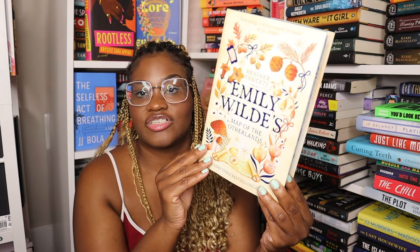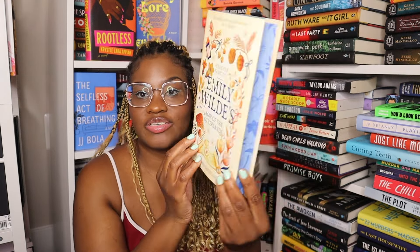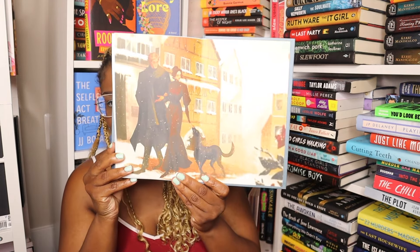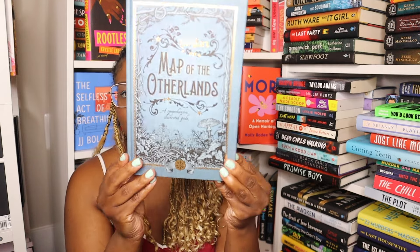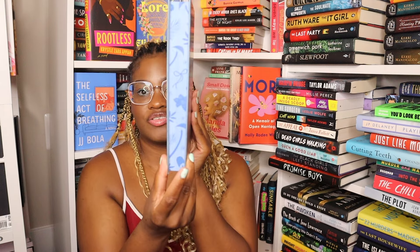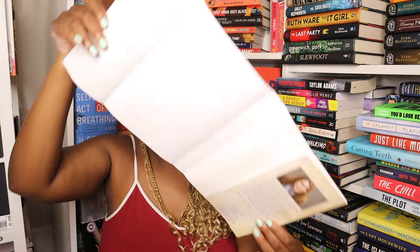Next up is another sequel — this is Emily Wilde's Map of the Other Lands by Heather Fawcett. I actually got book one in a subscription box a while back so I'm just collecting the rest of the series. Here are the end papers, the other side, and the naked cover. These are the edges, and once again nothing on the reverse.